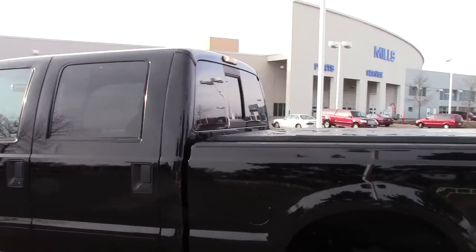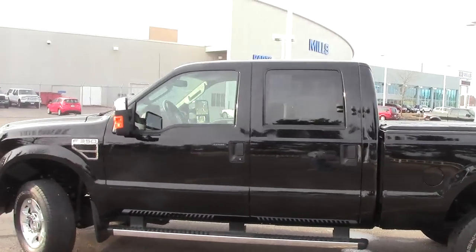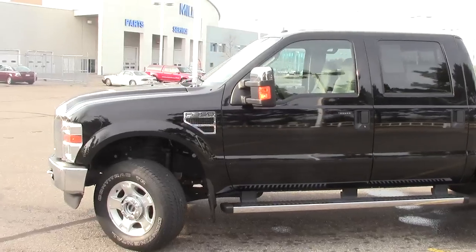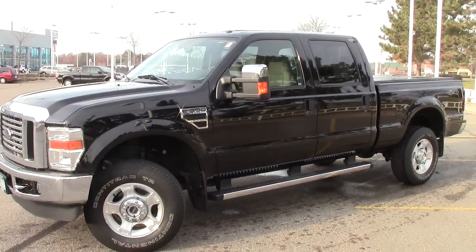This truck will comfortably seat five and a little bit crowded seat six. Very very nice truck, one of the many that we have here at Mills Ford. Set up an appointment, give us a call right now, come in and drive this thing. 866-455-7638. Looking forward to hearing from you today.